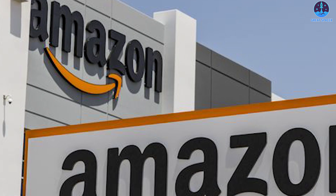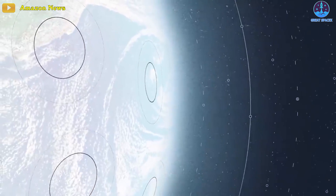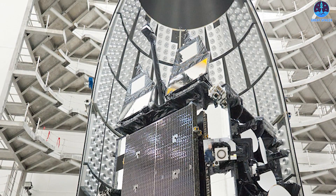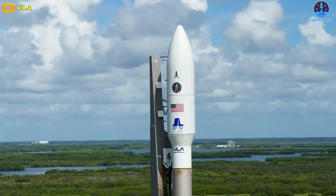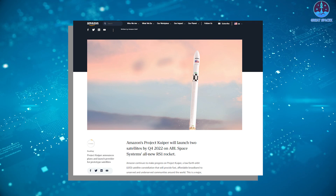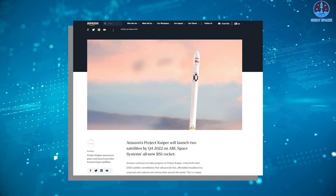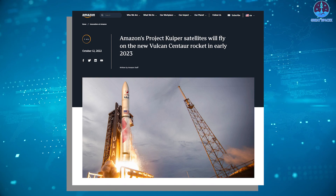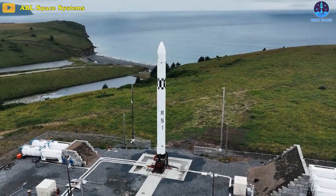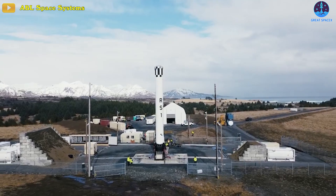Amazon had previously said the prototype satellites would help test the Kuiper network and subsystems, with launches of operational satellites and initial trial services due to begin in 2024. For a fully loaded Kuiper launch on an Atlas V, Mateer said a couple dozen satellites fit into an Atlas payload fairing. This is not the first time Amazon switched launch vehicles for these prototype satellites. Back in November 2021, Amazon announced Kuiper Sat-1 and Kuiper Sat-2 would launch aboard the ABL Space Systems RS-1 rocket by Q4 2022. In October 2022, that plan shifted to ULA's Vulcan rocket, and Amazon stated it would hold on to two launches with ABL Space Systems for the future.